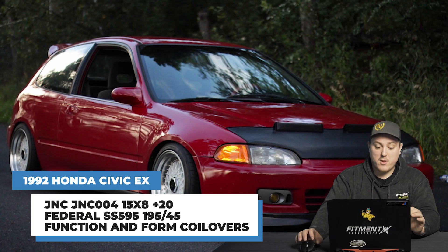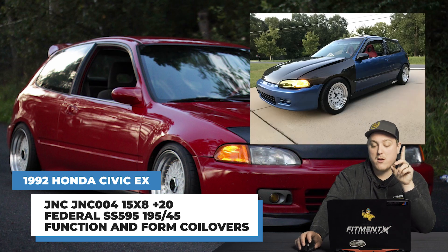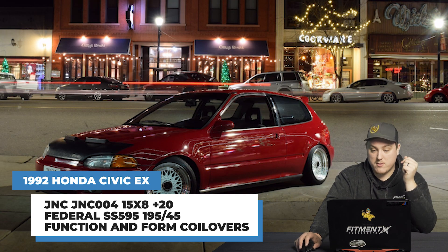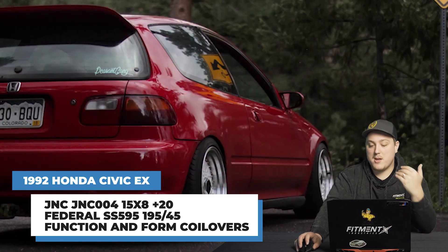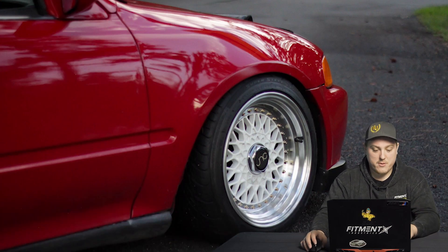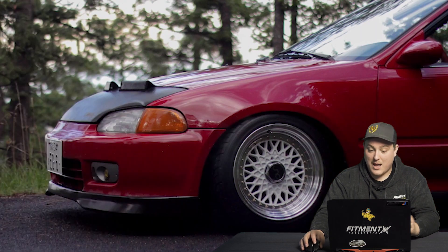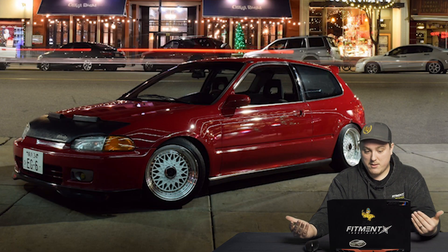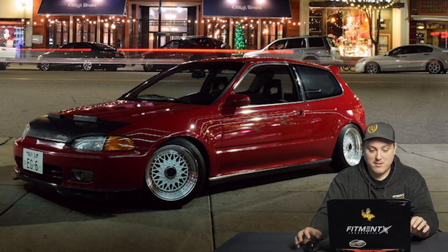Third car, we're going back to that 15 by 8 plus 20 — some JNC 004s with a Federal SS595 in 195/45 on Function to Form coilovers. Going down in tire size and getting a little more lowered ride height, you can see how that would sit. It's a nearly flush setup with no rubbing and no modifications needed — no rolling or pulling of fenders. We've got a Blocks camber kit with negative three degrees in the front and negative one in the rear. I think the 15 by 8 plus 20 is a really solid go-to for a 15-inch setup. You get a nice ride height — nothing too crazy low — and could still daily drive this pretty well.